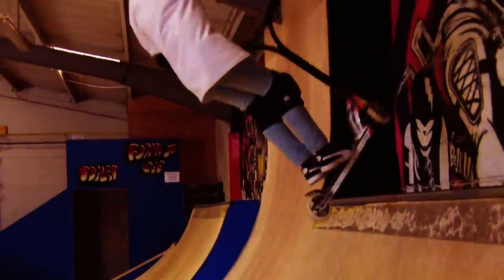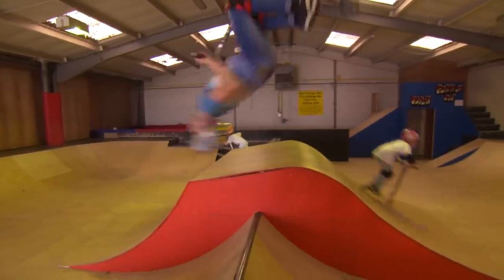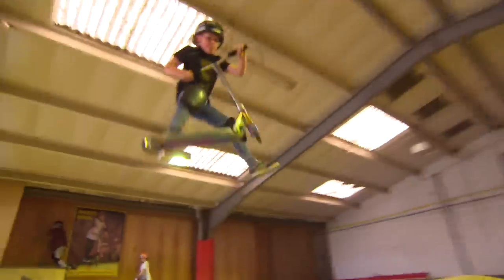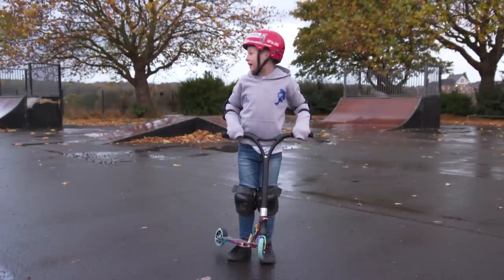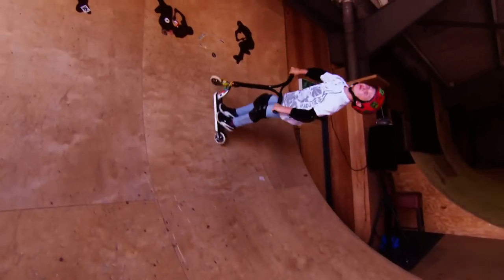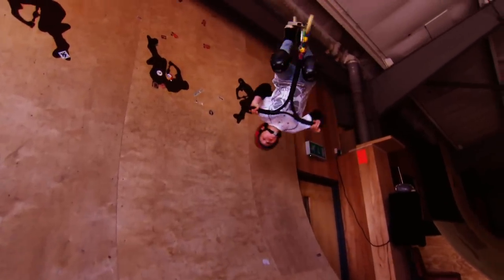The most important thing about scootering is to have fun. If you want to get started, why not practice on your driveway, in your garden, or on a park like this one? Thanks for joining me and learning all about scootering. I'm Charlie and I love to scoot. Catch you at the ramp!